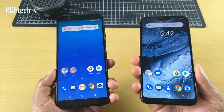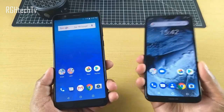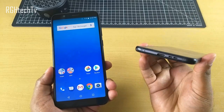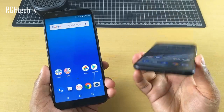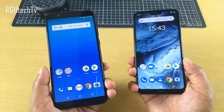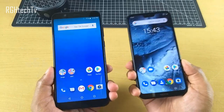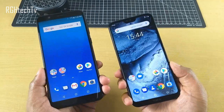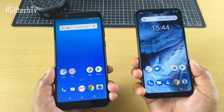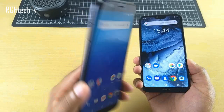Here are things Nokia 6.1 Plus does better: the fingerprint sensor is slightly faster; it's an Android One device, ensuring timely software updates and security patches directly from Google; it has Gorilla Glass 3 protection; it supports fast charging; and it has a Type-C port with Type-C audio support for listening to music. Both phones share dual 4G VoLTE support and all necessary sensors including proximity, light sensor, gyroscope, and magnetometer. Performance between the two is essentially the same.